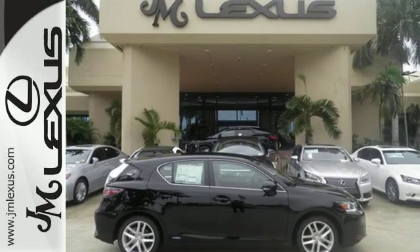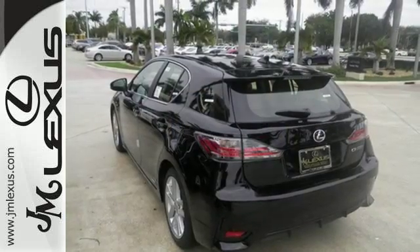Realize all that is possible in this luxury hybrid. Spoil yourself with a test drive today.